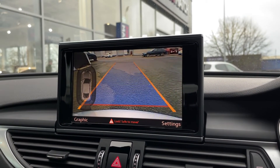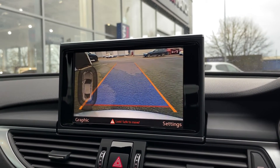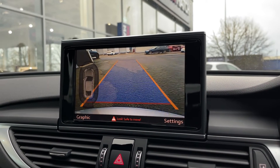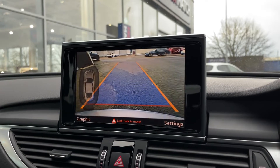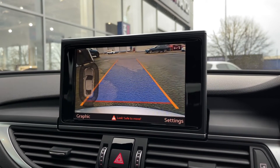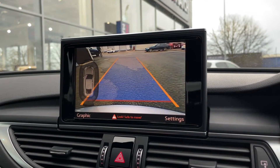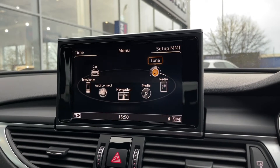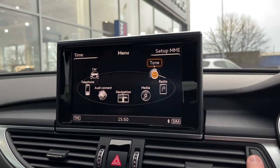If you pop it into reverse, you'll see the amazing reverse parking camera along with the parking sensors. These act together to help you get into tighter parking spots more easily. The guidelines line you up perfectly, and the sensors give you an audible warning when an object or vehicle gets too close, so you can manoeuvre to prevent any damage.